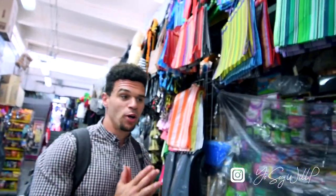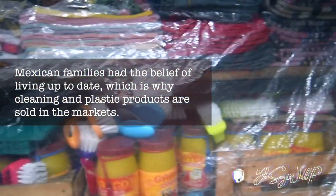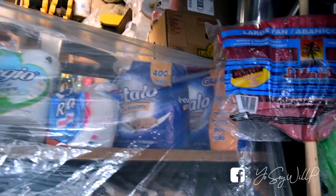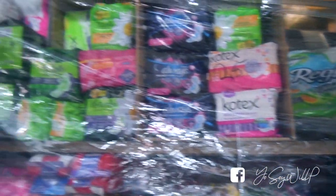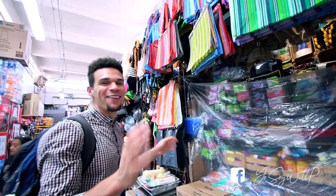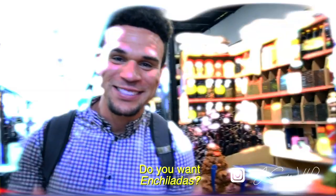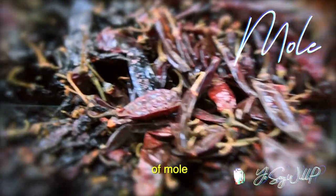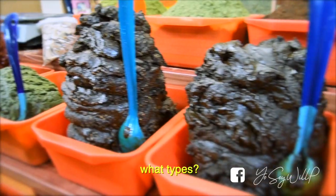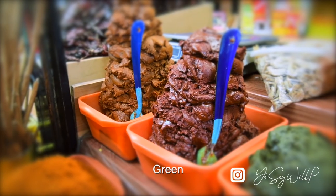And if you are looking to limpiar su casa, we've got the cleaning supplies. Anything can be found here — we've got the brooms, the mops, the soaps, the laundry detergent, tampons for the ladies. Everything, everything is here in the market. Do you want enchiladas? It's mole — different types of mole: black, white, rojo, verde.